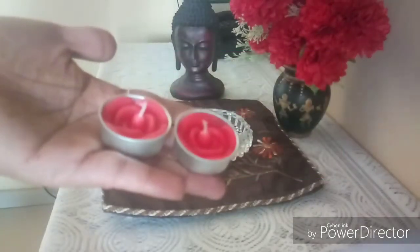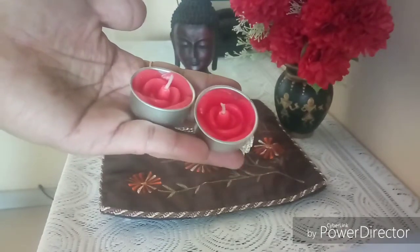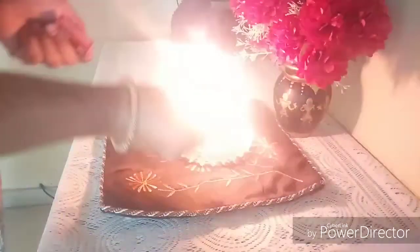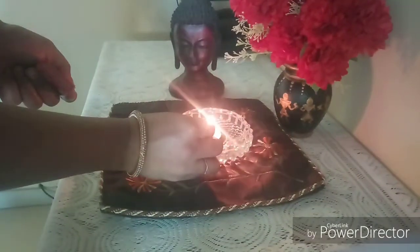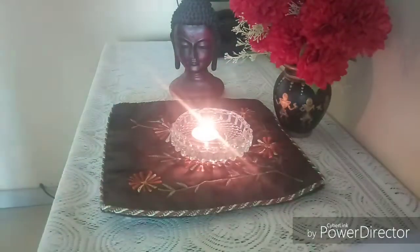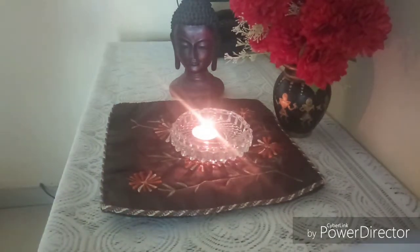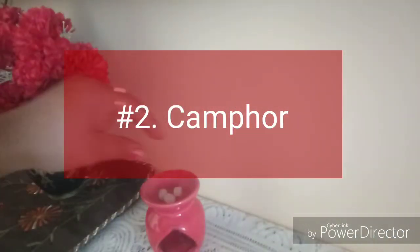The very first idea is scented candles. This is the cheapest and easiest way to make your home smell fresh. I know it's very common, but it will always remain in the first position on my list because of its easy-to-use property. We get different varieties in scented candles like lavender, lemongrass, sandalwood, etc. Tell me which is your favorite in the comment section.